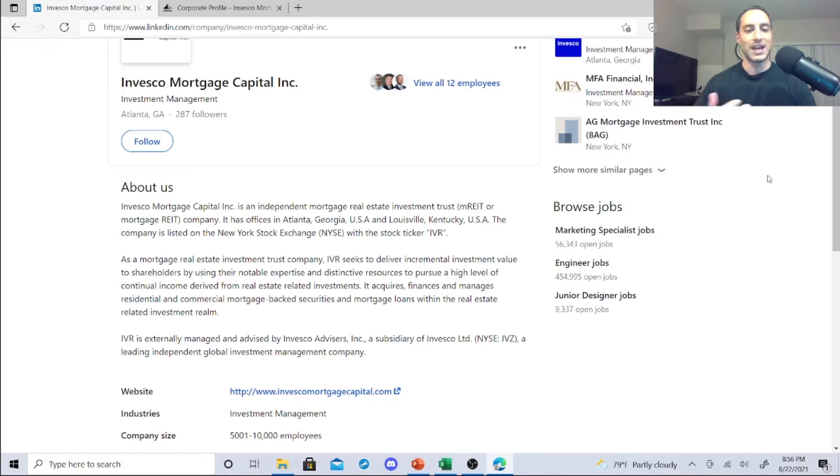IVR is a mortgage REIT that seeks to deliver incremental investment value to shareholders by using their expertise to pursue a high level of continual income derived from real estate related investments. It acquires, finances, and manages residential and commercial mortgage-backed securities and mortgage loans. It is externally managed and advised by Invesco Advisors, a leading independent global investment management company.